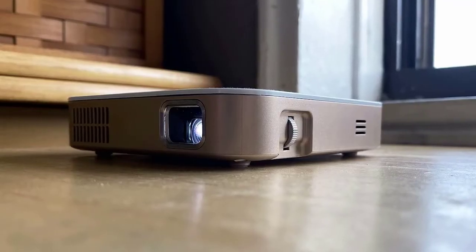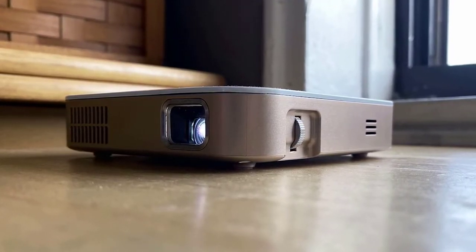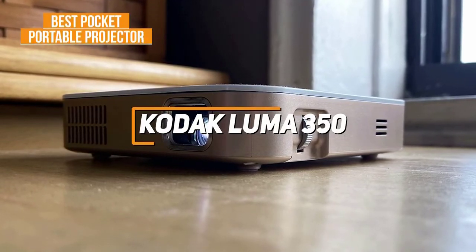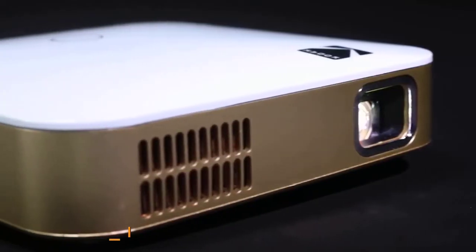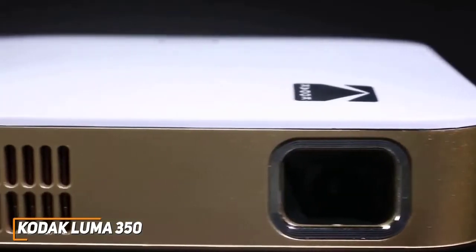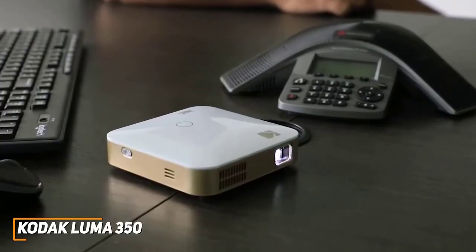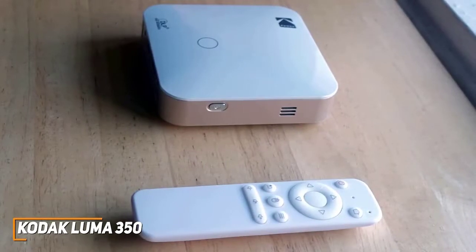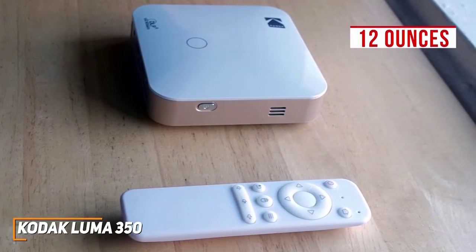For anyone who wants a projector with solid picture quality, durability, affordability, and the most portable frame possible, the Kodak Luma is my choice as the best pocket portable projector in 2022. The Kodak Luma 350 is a portable smart projector that runs Android OS, so you can have an outstanding app library, and it delivers a reasonably large image suitable for casual use or outdoor movie nights. It has a sleek, simple design that only weighs around 12 ounces, and it comes with an easy-to-use controller to navigate the interface.